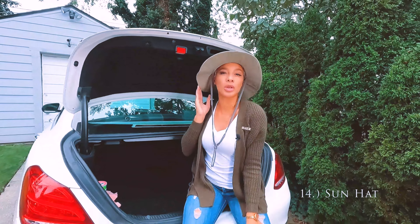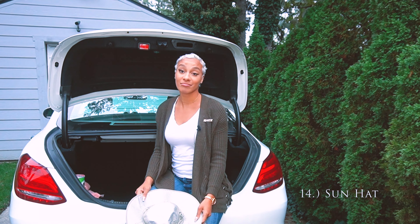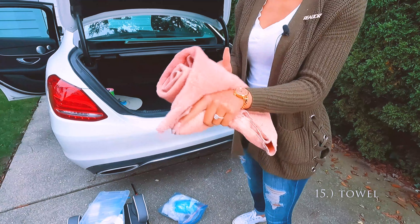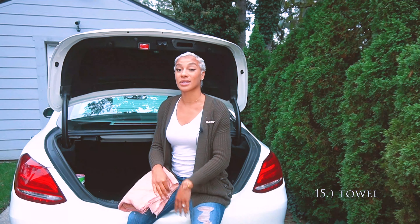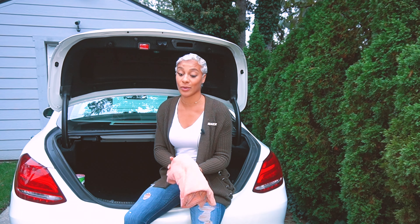Continuing with the summer theme, I have a cooling sun hat so if I'm ever somewhere and need shade, that's it. And then I have a towel — you should really just have a towel in your car no matter what. There've been a couple of times I've gone to a property and there was a random spill I needed to clean up before my clients got there, so having a towel is a really great asset as a realtor.